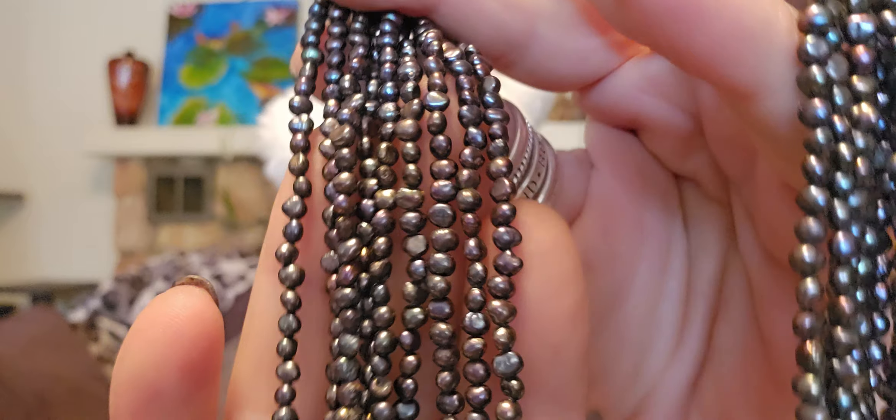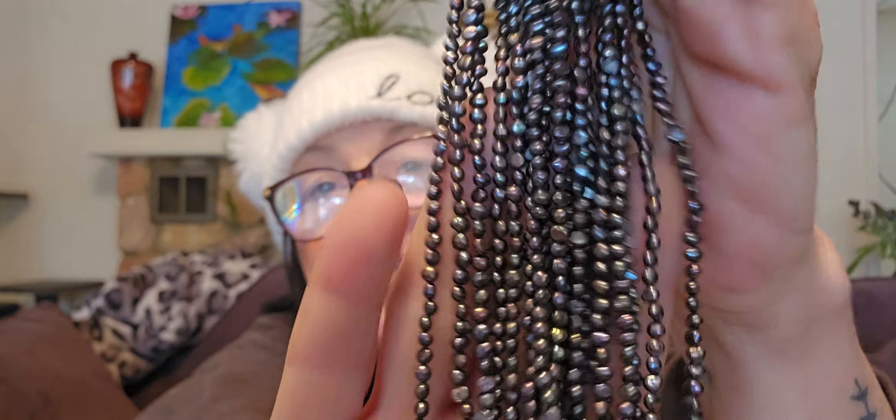And then I got this beautiful strand of nine strands of — like a peacock, Tahitian-type colored pearl. I don't know if those colors are coming across very well on camera, but really nice. That's cute.